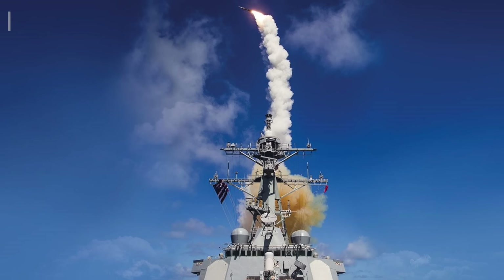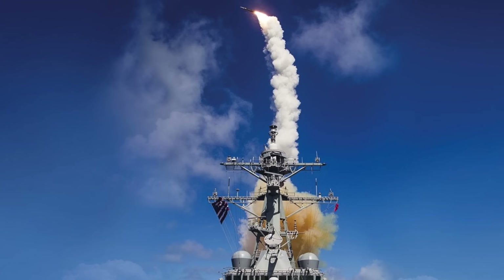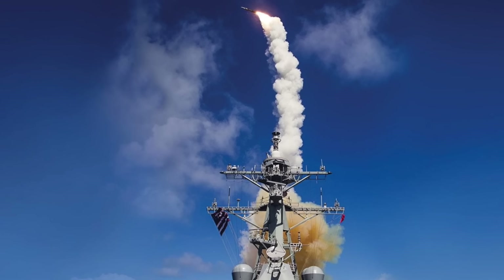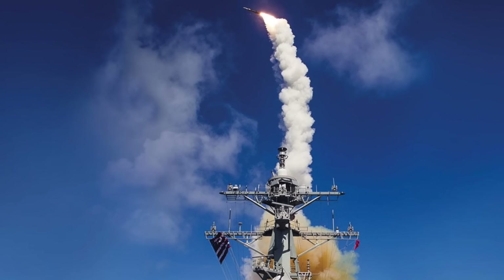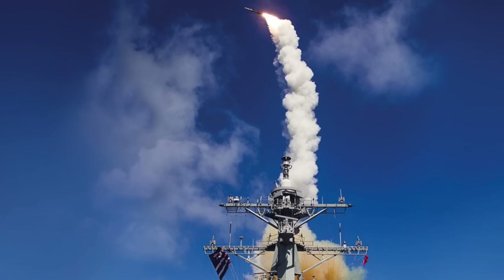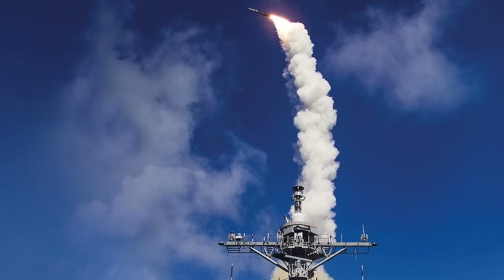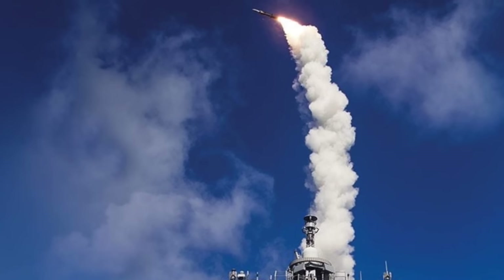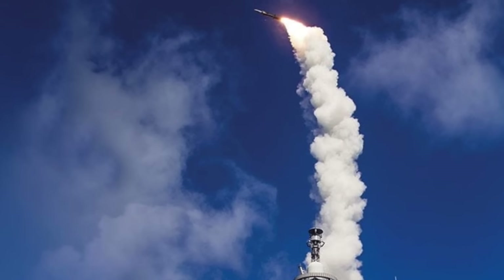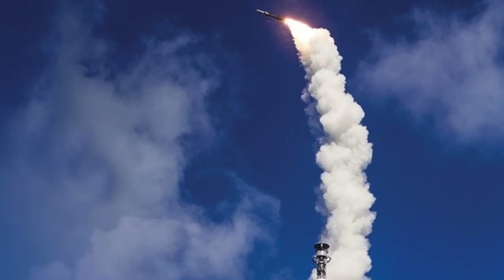The SM-6 has been fielded across multiple classes of U.S. Navy surface combatants, including Arleigh Burke-class destroyers and Ticonderoga-class cruisers. It is fired from the standard Mark 41 vertical launching system, allowing it to coexist with other weapons such as the SM-2, SM-3, and Tomahawk. Testing has demonstrated consistent success against high-speed targets and complex attack profiles.